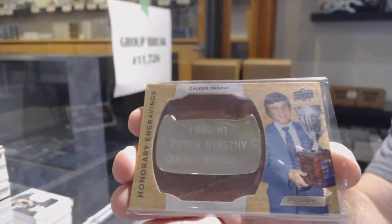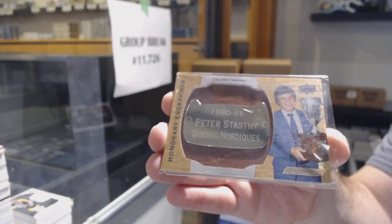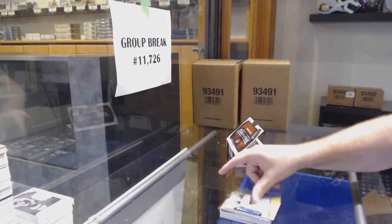Ha! That's funny. Peter Stassny. And for the Winnipeg Jets, Connor Hellebuck Synthesis. We can look at all the different elements of this.